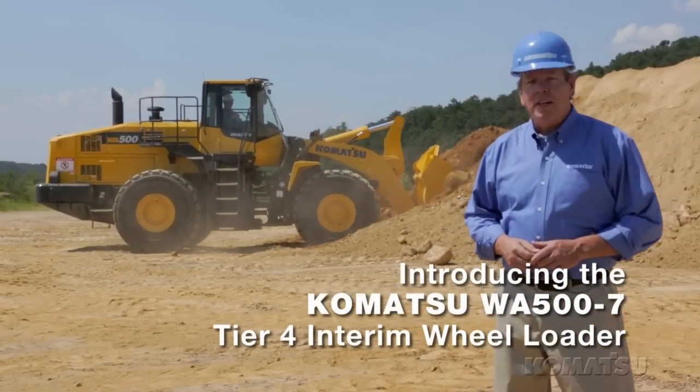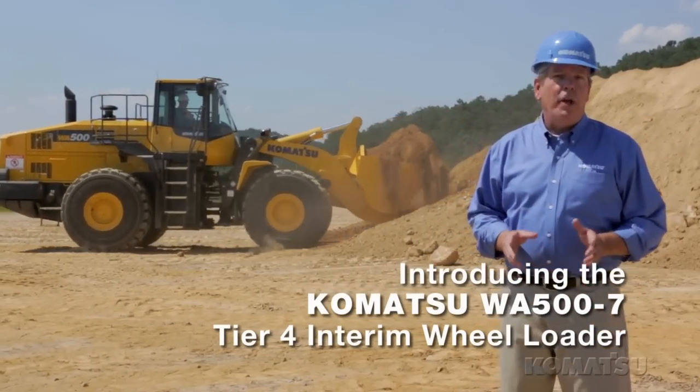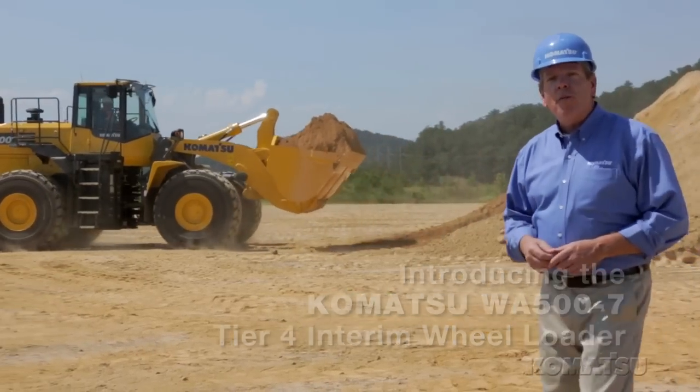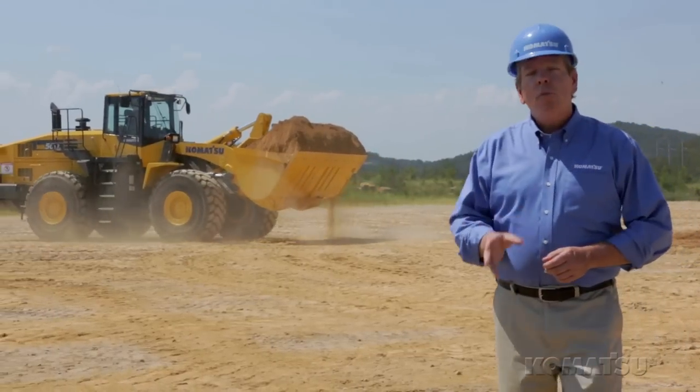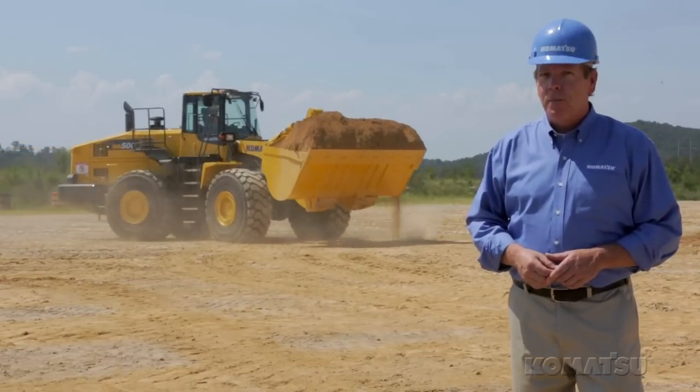Komatsu's new WA500-7 wheel loader is a Tier 4 interim compliant, 353 net horsepower, 75,000 pound machine, equipped with a 7.3 cubic yard bucket.